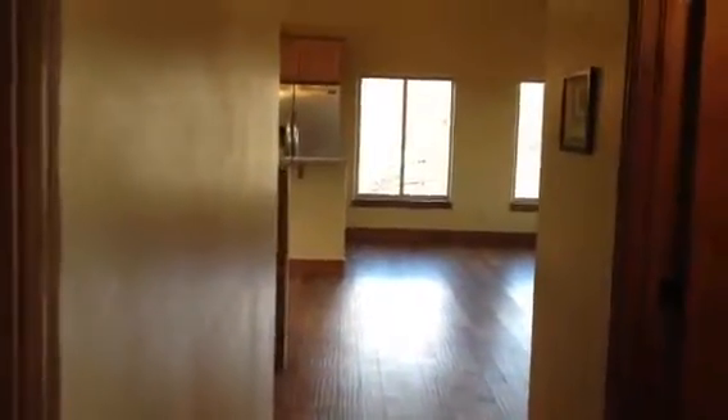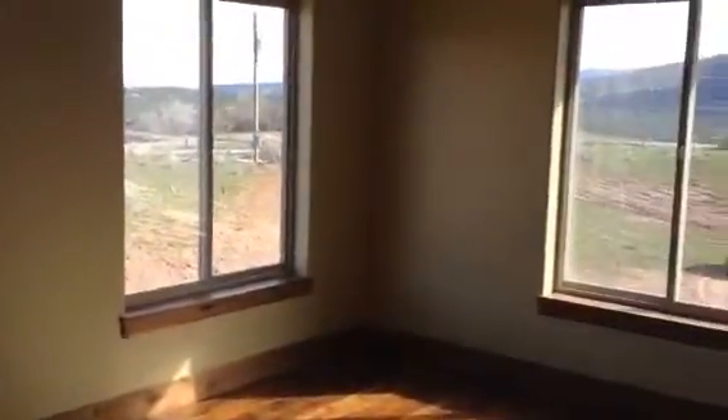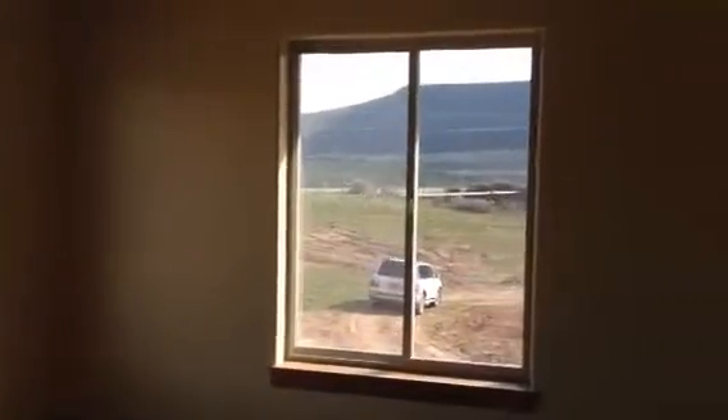We're going into the master suite here — tall ceilings, pretty views. These are all acacia wood floors.